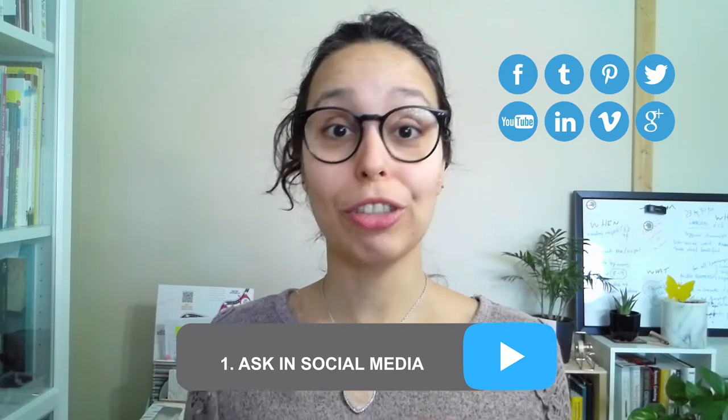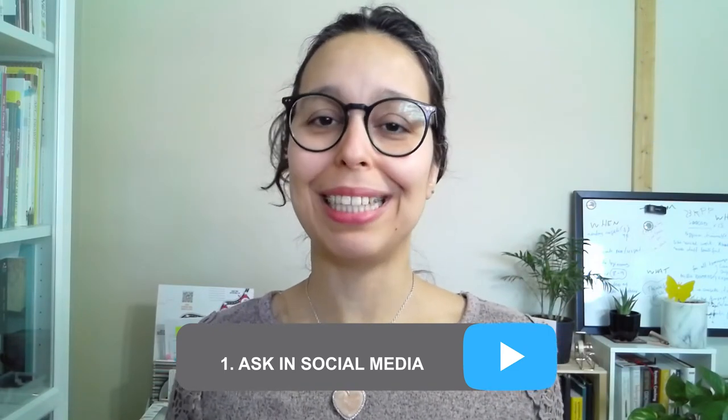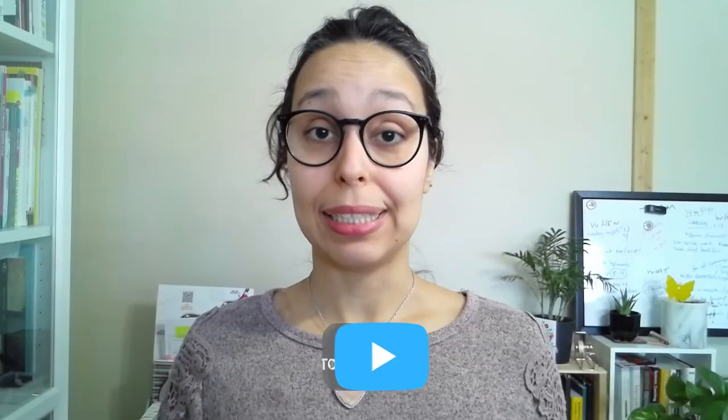The very first one is to ask the customer via social media. It's easy and simple — most people are on social media these days, once a day or more. It's accessible, and everybody loves to interact with their brands and products. People like to be listened to.